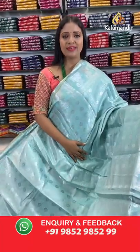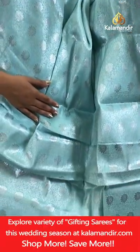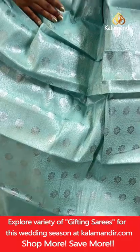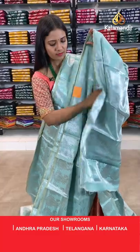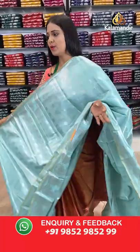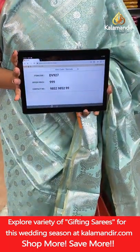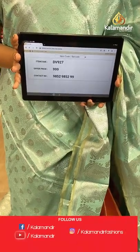Next saree — sea green colour, a very light green. All-over body floral bitties. Border with mangoes and cross lines, all in silver zari weaving. Pallu of same colour with mangoes and florals. Blouse of same colour with brocade and border. Saree code DV927, final price 999 rupees only.